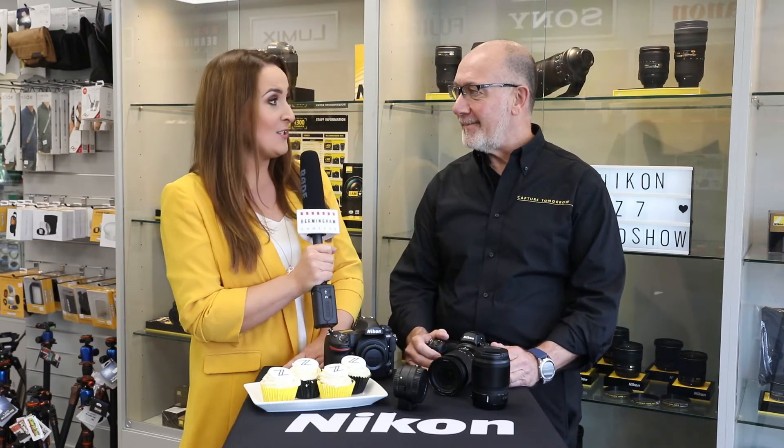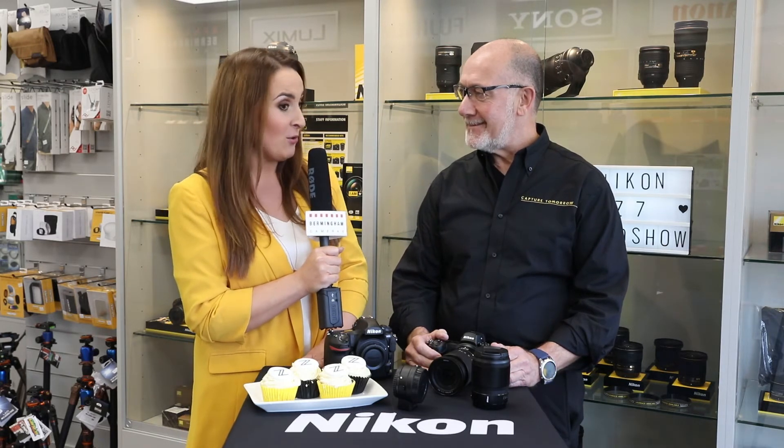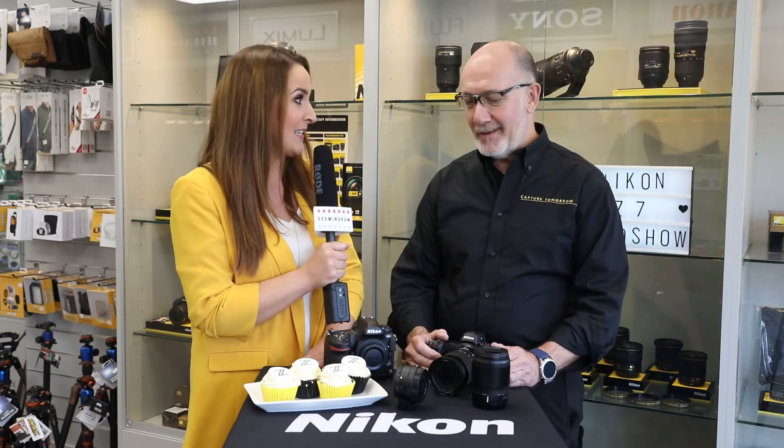Now, the hype behind this new launch — worldwide, I've never seen anything like it with the launch of two cameras from Nikon. What's the hype all about? Tell us.